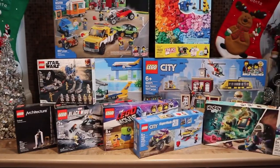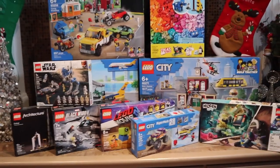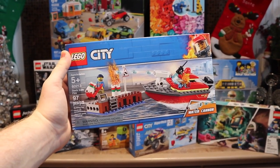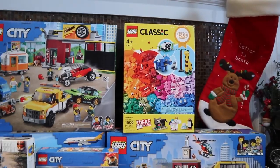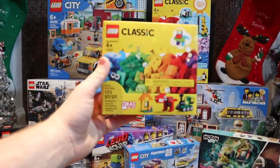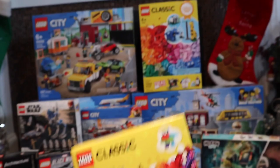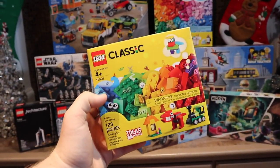This last LEGO City box set I received is one you'll probably see in a video around July of 2021. It's the LEGO City Fire Boat, set number 60213, the Dockside Fire. Also, along with the 1500 pieces of LEGO Classic Bricks and Animals, I received another LEGO Classic set — Bricks and Ideas, set number 11001 — which is very, very cool. This one's got 123 different LEGO pieces.